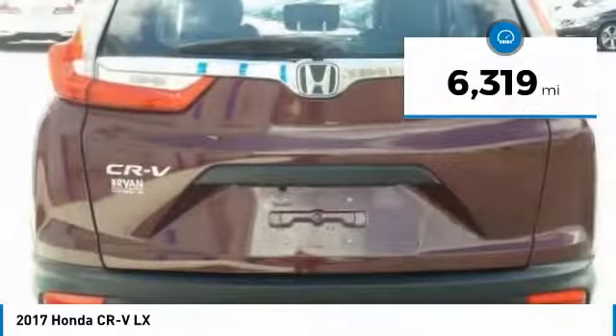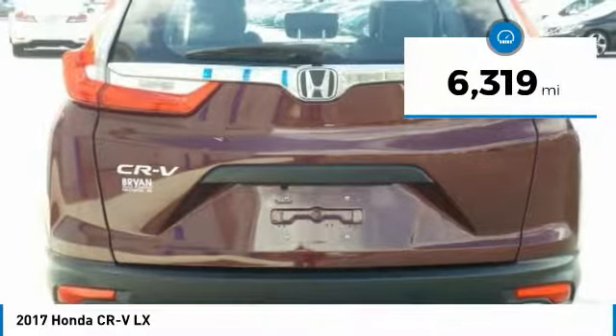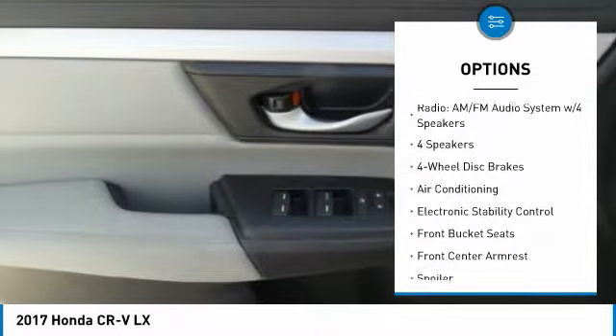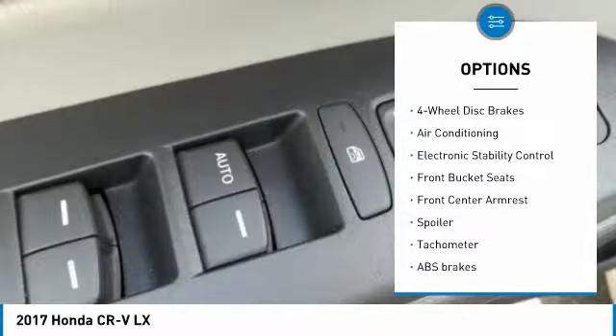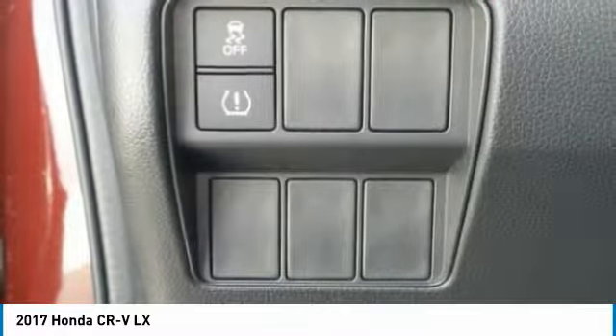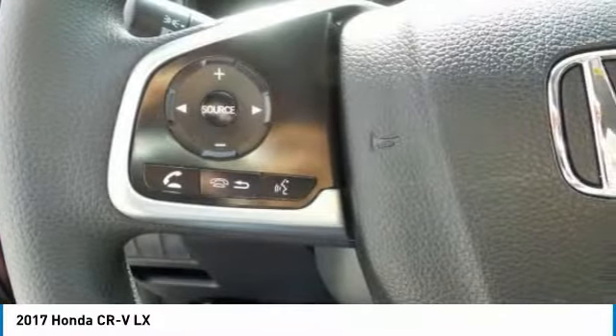This vehicle has less than 7,000 miles. Here are some of this vehicle's great options: traction control, air conditioning, dual air bags, power steering, four-wheel disc brakes, power windows, rear window defroster, electronic stability control, compass, and trip computer.